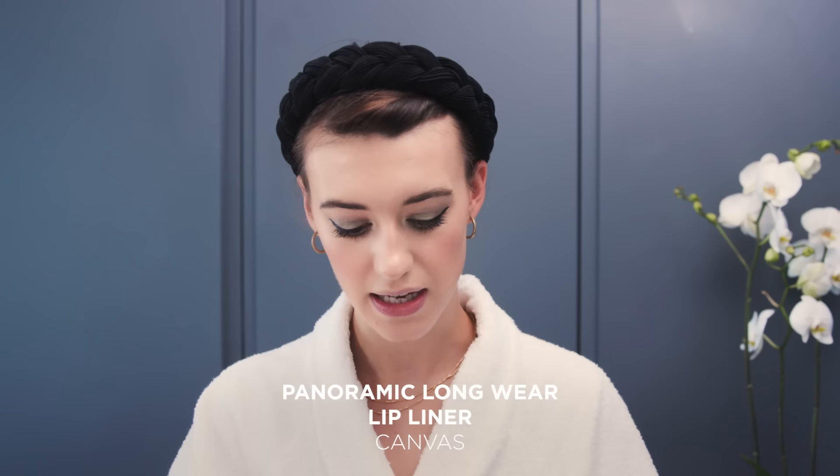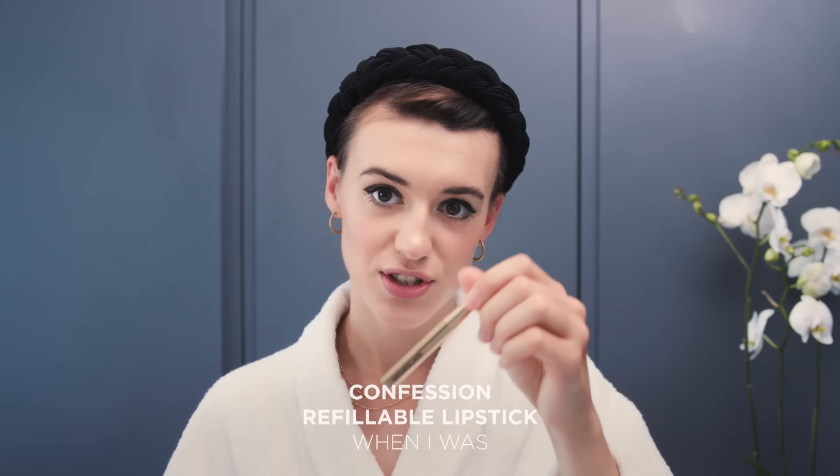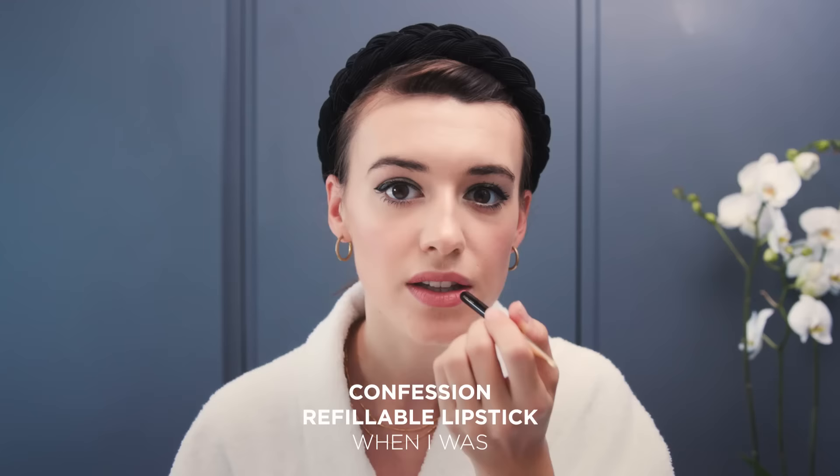The next step is lips. Because I've gone quite big on the eyes, I'm going to do a very subtle nude color. I'm starting with the Panoramic Lip Liner in the color Canvas — I just do the cupid's bow and color in the corners. Then I'm using the Confession Lipstick in the shade When I Was. I don't think I suit too much of a bold color so this is sort of perfect for me.